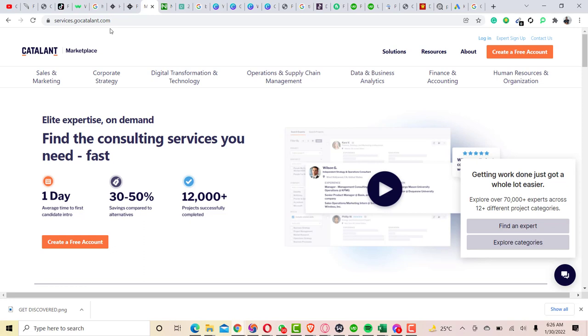This website is limited to some categories, which are sales and marketing. As you can see here, there are subcategories listed under sales and marketing, such as corporate strategy, digital transformation and technology, operation and supply chain management, data and business analysis, finance and accounting. There are subcategories under each category here on the Catalant freelance marketplace, and the same goes for human resources and organization.